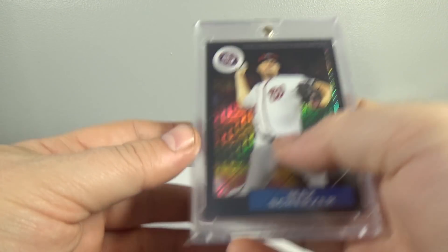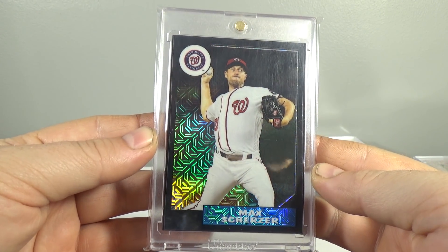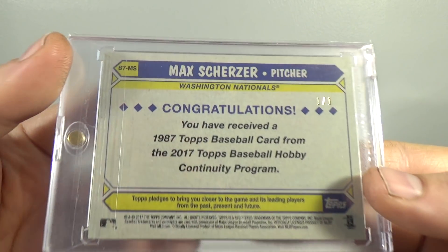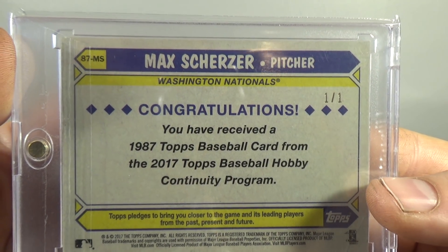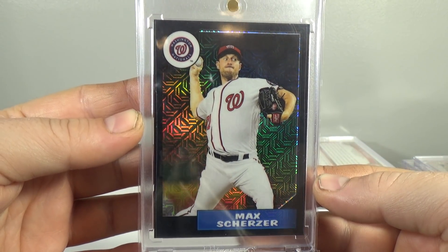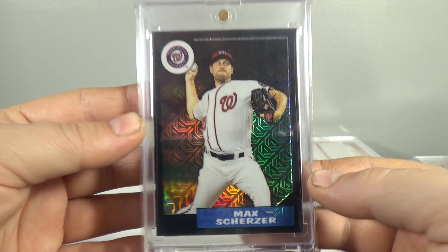In the number 6 spot is the 2017 Max Scherzer. These are the 1987 refractors from the Silver Packs, 1 of 1 — Black 1 of 1. About $50 to $55 on this one, so pretty cool. I don't have the complete rainbow, still working on it. But pretty cool — I like that card.